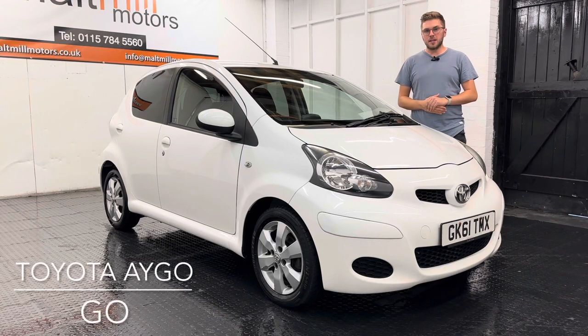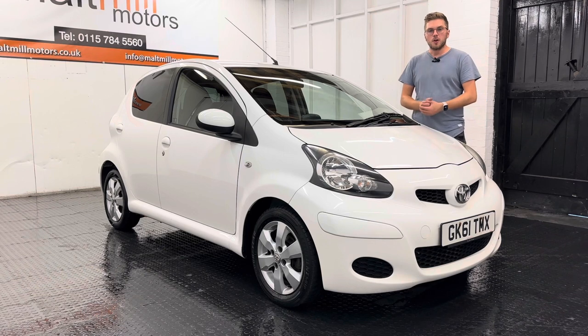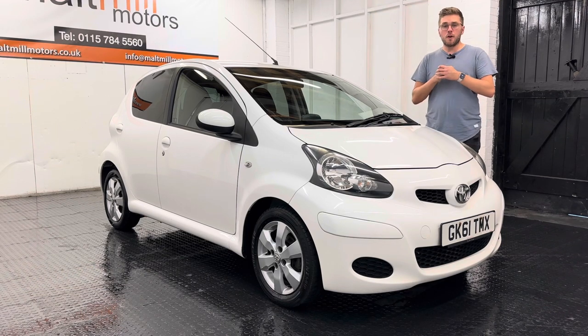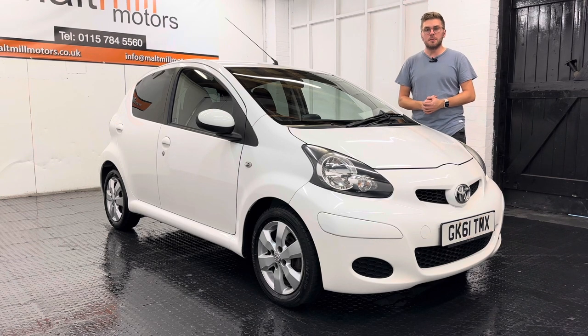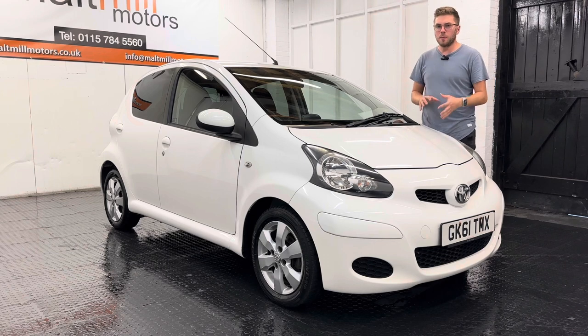Hello and welcome to Multimale Motors. My name's Nick and today we will talk you around our 61 plate Toyota IGO. The car's come to us with just shy of 91,000 miles but the good news is we've got full service history to the tune of 11 stamps in the book, completed at a mixture of main dealer and private garages. It's very, very well maintained indeed.